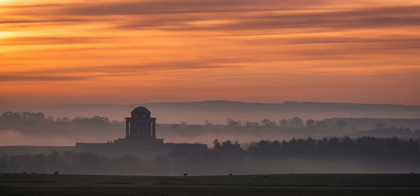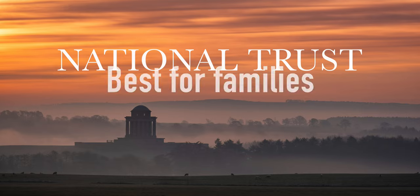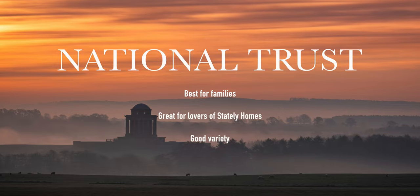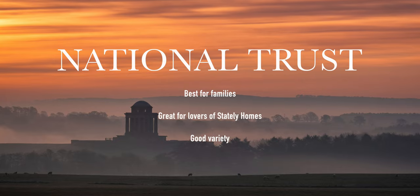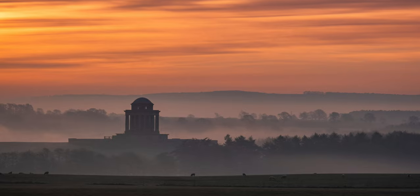Which should you join? Of the three organisations, the National Trust is the one that I have been a member of the most — I'm currently a member and I really enjoy it. For families, this is the best organisation for you. The membership packages are second to none and offer genuine value for money. The properties are really well equipped for catering to families and often have excellent play parks and outdoor areas to enjoy. In terms of variety, this could also be the organisation for you — it's not all stately homes and gardens, as the Trust also cares for large areas of coastline and areas of outstanding natural beauty, and for castle lovers there are even a few of those too.